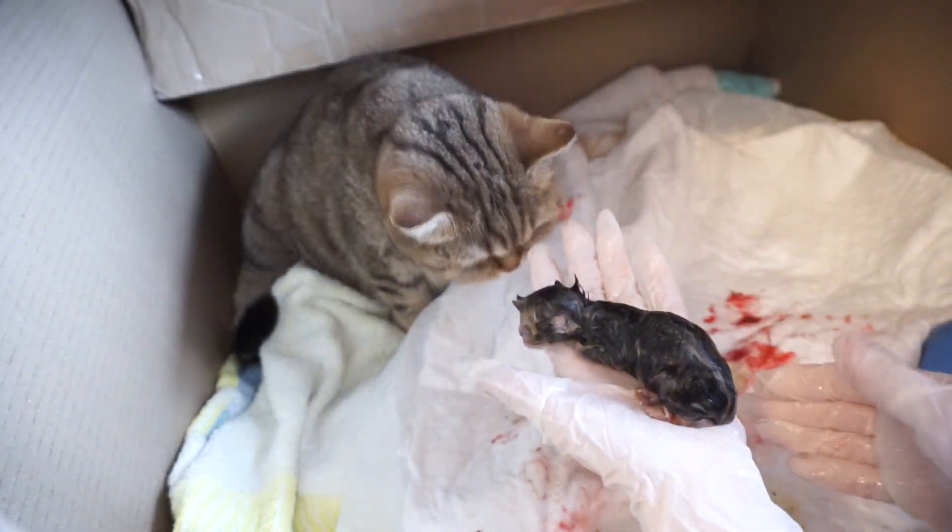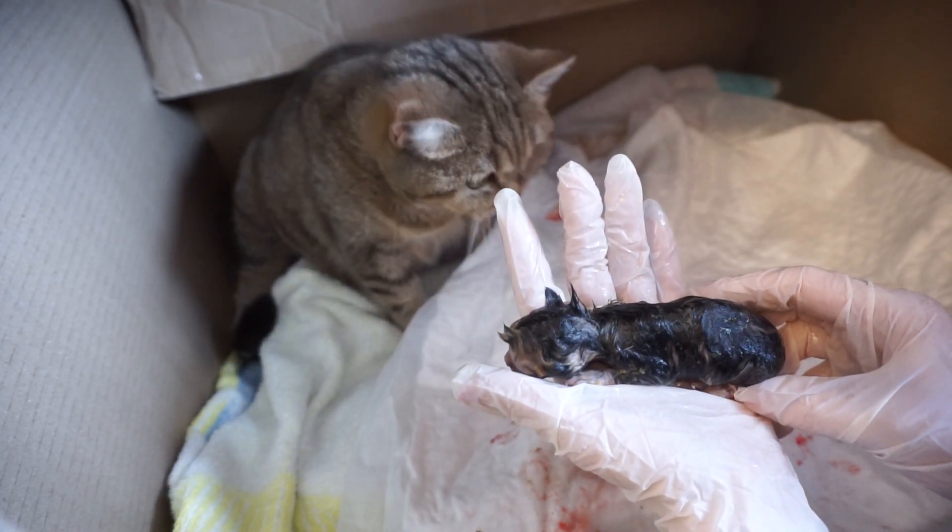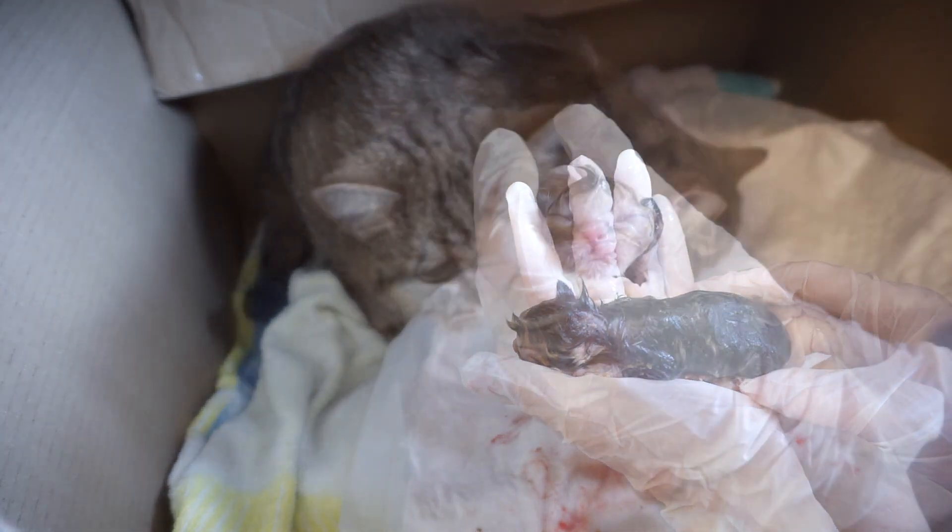If the kitten started to breathe, you would see a normal chest movement and its nose wouldn't be cyanotic anymore.